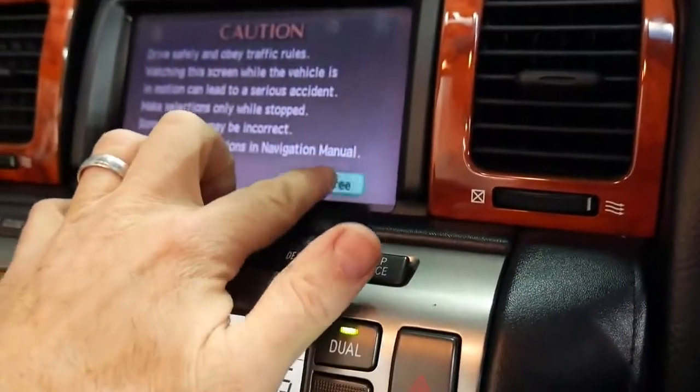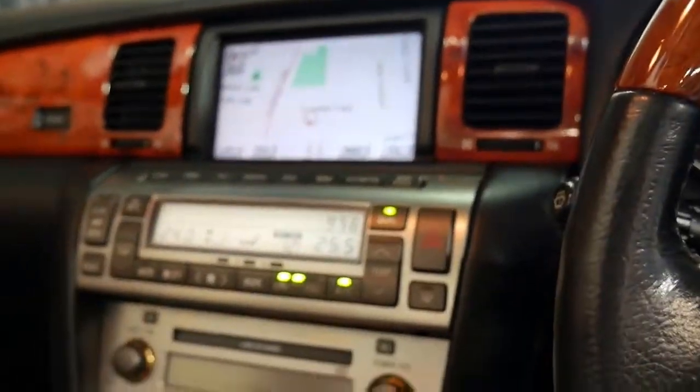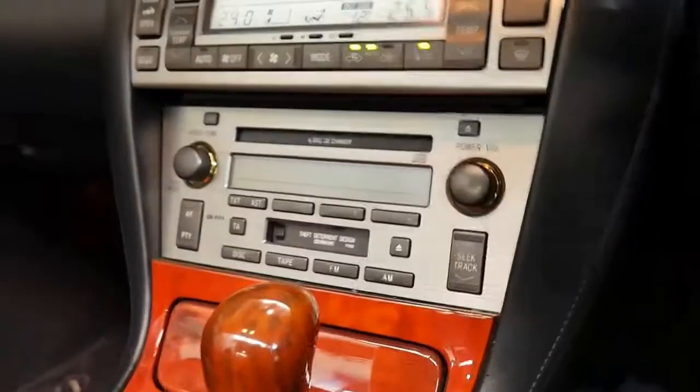We've even got a touchscreen navigator that angles itself towards you — and listen to that V8. It has got the Mark Levinson sound system. It's been fitted with aftermarket parking sensors, which is fantastic. Heated seats for a day like today is fantastic.